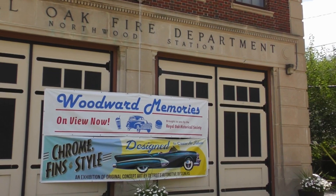Hi, I'm Debbie Anderson. I'm president of the Royal Oak Historical Society. We're here at the museum, which is at the corner of Webster and Crooks here in Royal Oak, and today is the day of our car show.